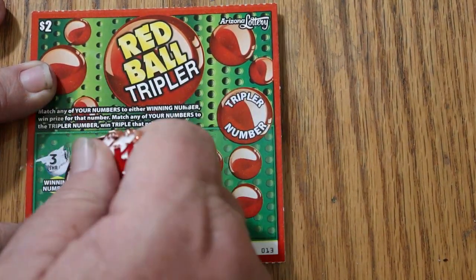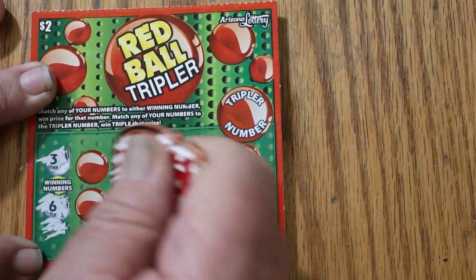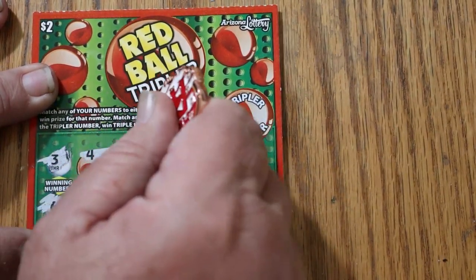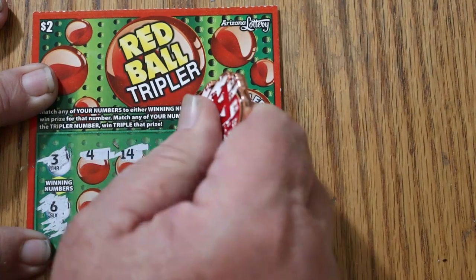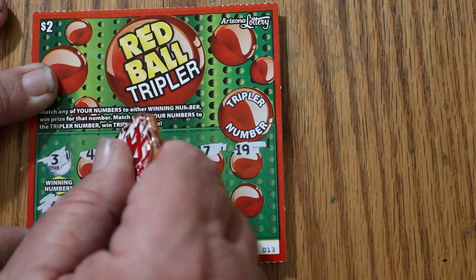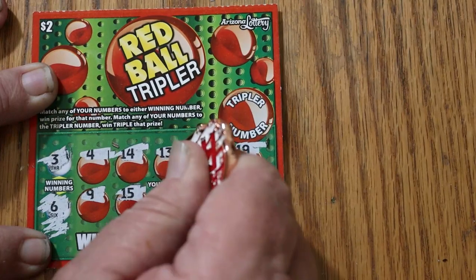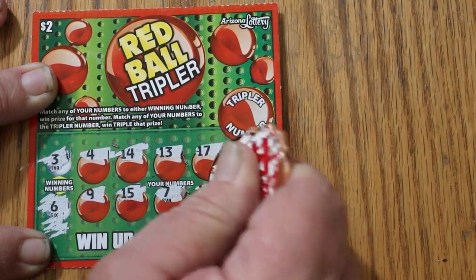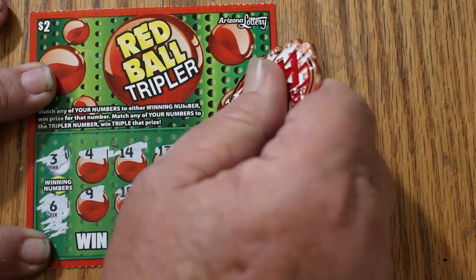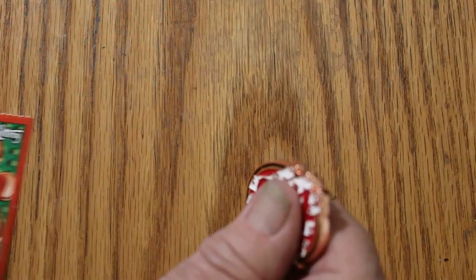Number 3 and 6 are the numbers we're looking for. The board shows 4, 14, 13, 17, 19, 9, 15, 7, 11, and 10. So we have nothing here. The tripler number is 1. So the first ticket is a dud.